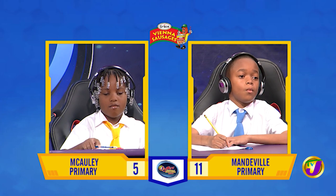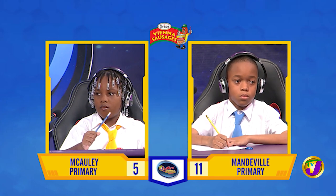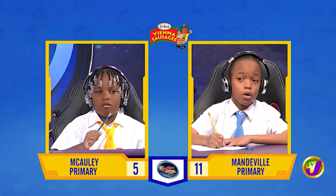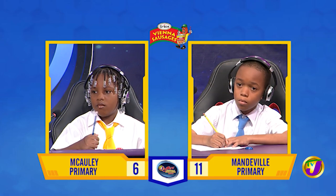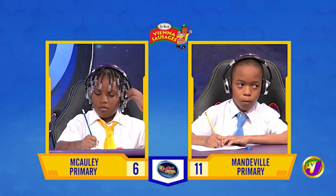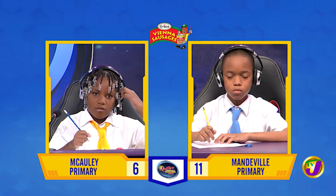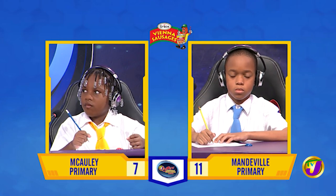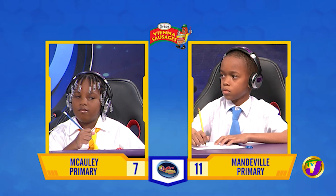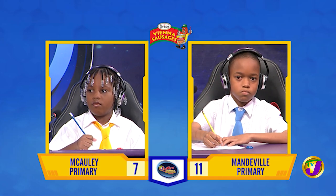Lacey-Anne, which four-letter noun, starting with M, means an untrue story or belief? Myth. That's right. Does the word parsimonious mean generous, stingy, or helpful? Stingy. That's right. Form an adverb from the word construct. Constructly. That's incorrect. LaCory, want to try? Constructive. That's also incorrect. It's constructively.